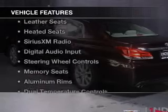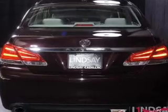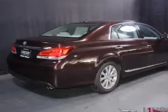The features include a power sunroof, heated steering wheel, leather seats, heated seats, Sirius XM satellite radio, digital audio input, steering wheel controls, memory seats, aluminum rims, and dual temperature controls.